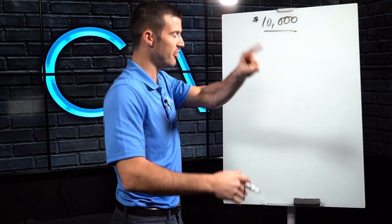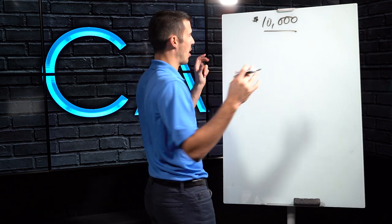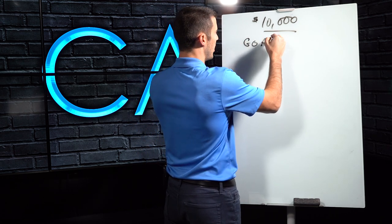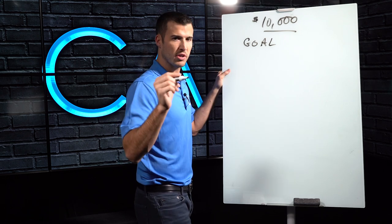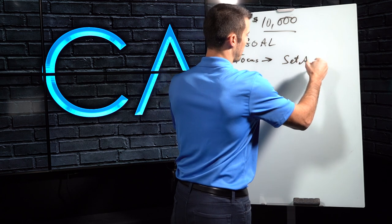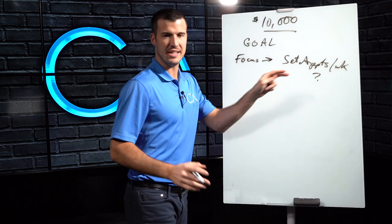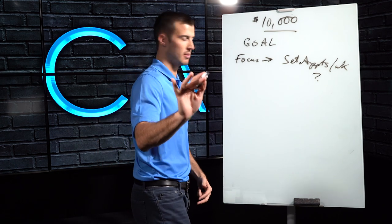We're talking about 10K the very first month — month one as a brand new agent. First of all, I want there to be a goal, but I want you to focus on one thing. The whole focus of this needs to be set appointments per week. That needs to be a number that you figure out. Let me give you an example.